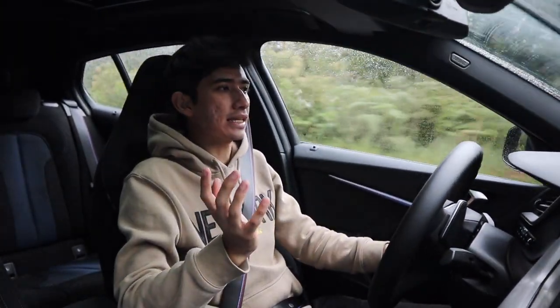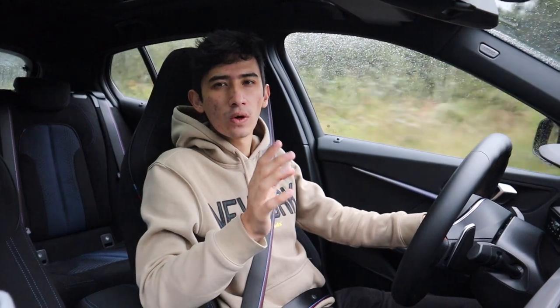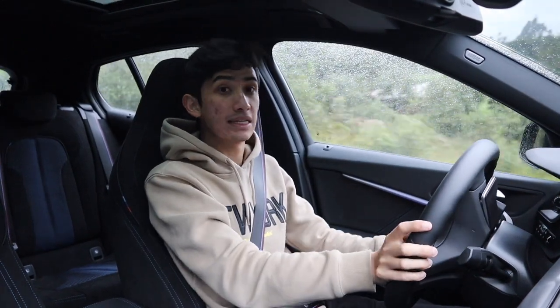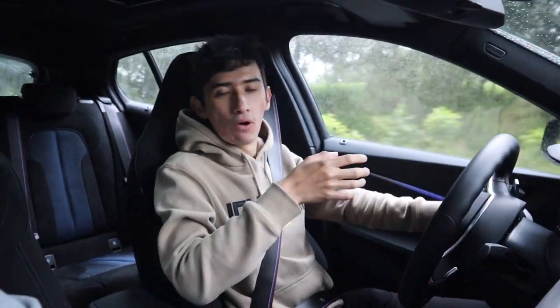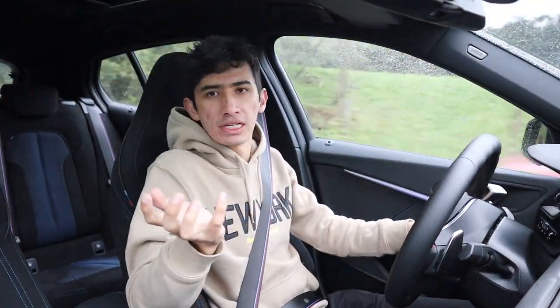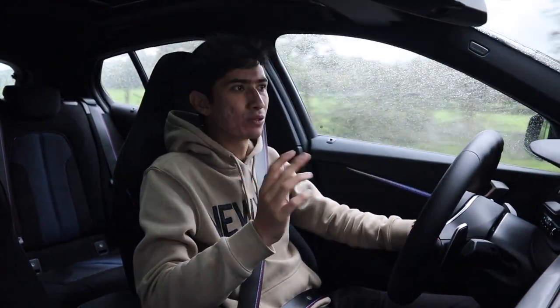Otra cosa que no me gustó del todo es que este carro cansa bastante en tramos largos. Fueron como 5 o 6 horas de camino el día de ayer, y yo llegué a mi casa con todos los brazos adoloridos, porque la dirección es bastante rígida y no cambia dependiendo el modo de manejo. Ahora también vamos en Eco Pro y se siente bastante pesada. Muy seguramente si uno viaja Bogotá-Medellín o un tramo mucho más largo, va a llegar destruido prácticamente. Con decirles que en un M2 o en un M4 en el modo Comfort, la dirección es mucho más suave que en este carro.